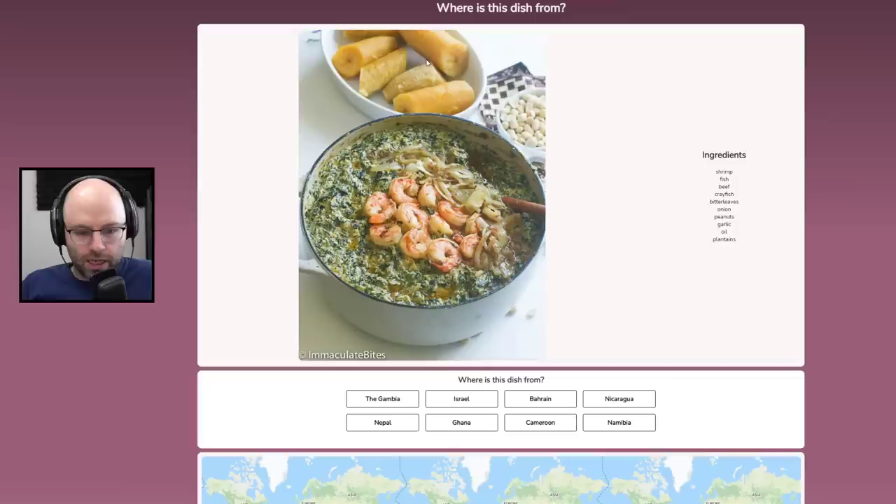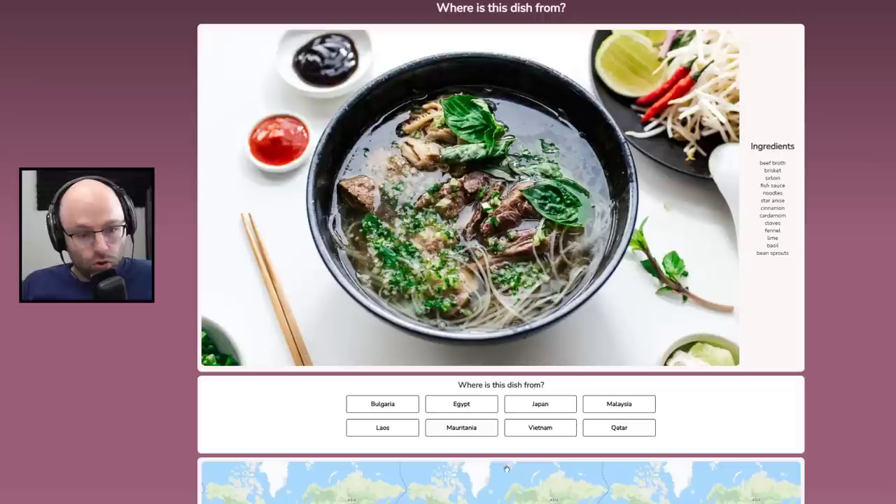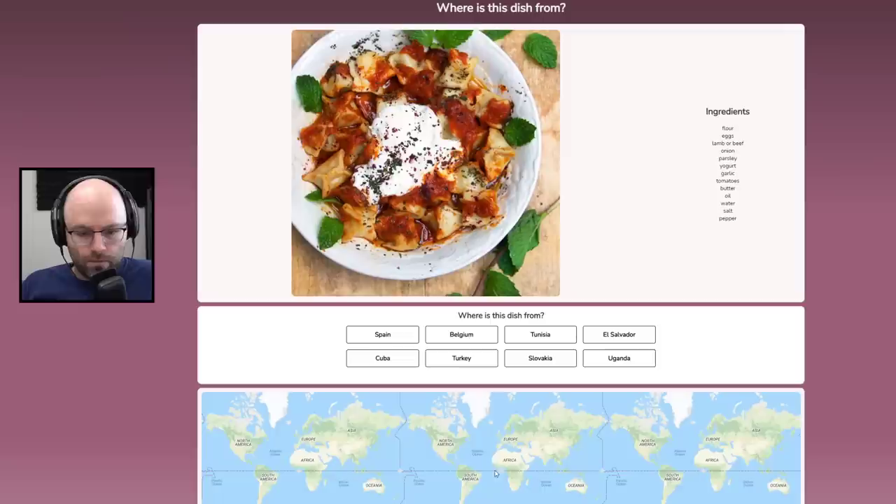This looks tasty. Those are plantains indicating we could be in the Caribbean, perhaps, or Africa. This is pho from Vietnam.